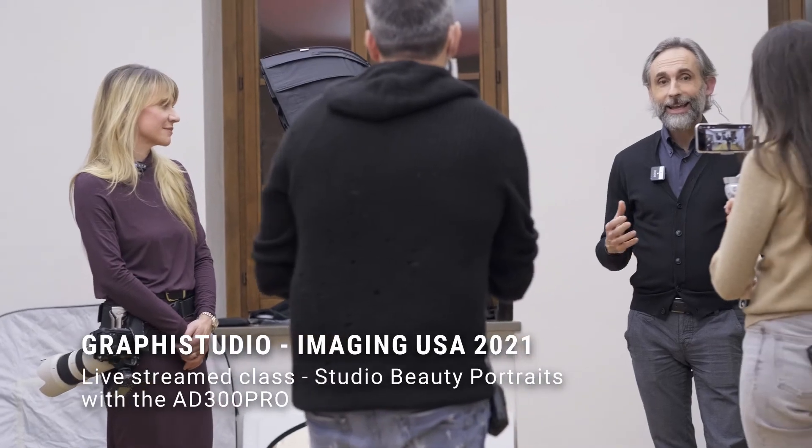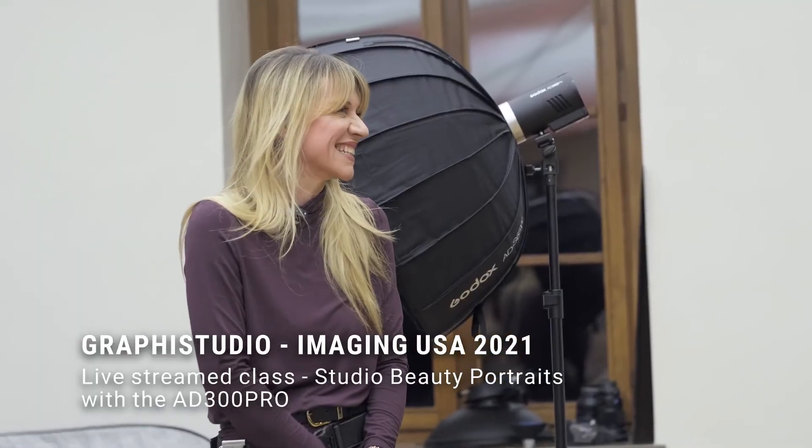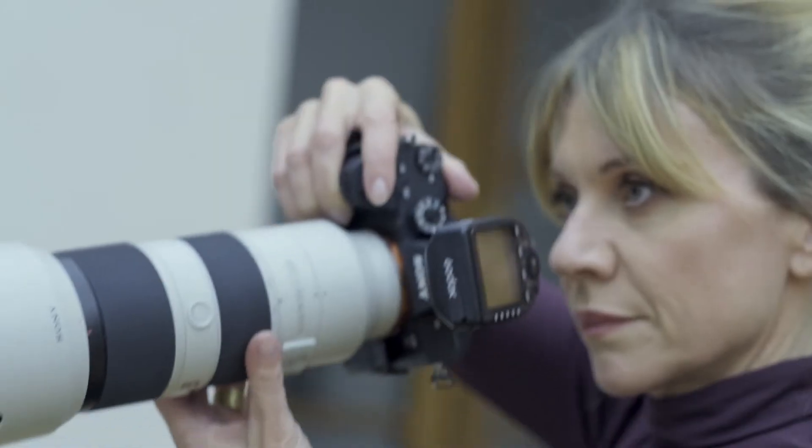In the live studio class, we use a gridded 65cm softbox with a classic butterfly light for business portraits, through to Hollywood glamour, and add a reflector for beauty headshots.